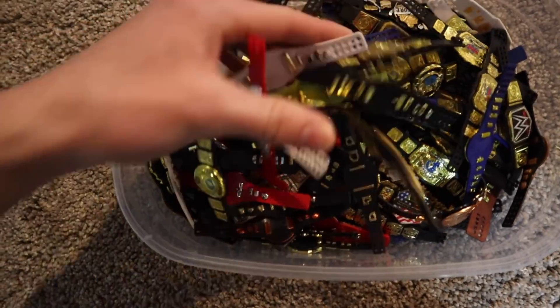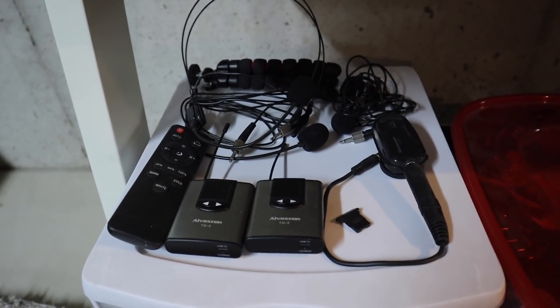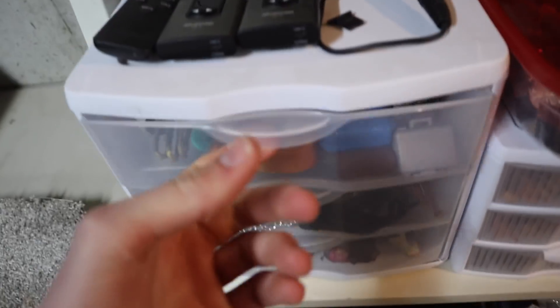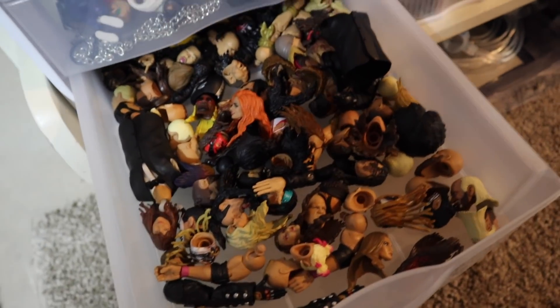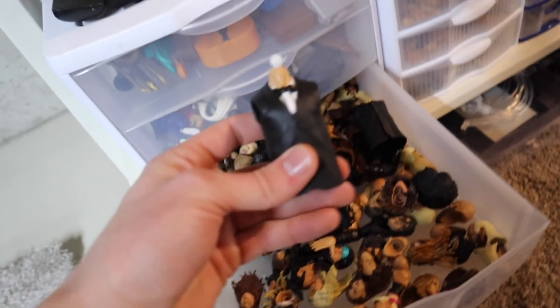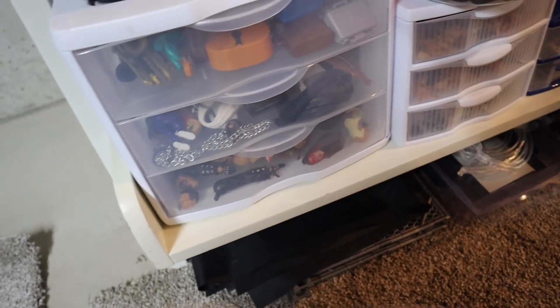Over here we have the extra belts — believe it or not, most of these are duplicates. I condensed all the duplicate belts into this bin and the other bin is basically one-of-ones. Behind that we have some little stands and name plates. On top we have some camera equipment, microphones, a little tripod, and an extra remote for my lighting. Over here we have some bigger accessories — bigger clothing and entrance piece accessories — that I'm thinking about condensing to get them closer to the arena. Then we have a bunch of interchangeable heads, arms, and different things, plus an extra Build-A-Figure piece for Howard Finkel.